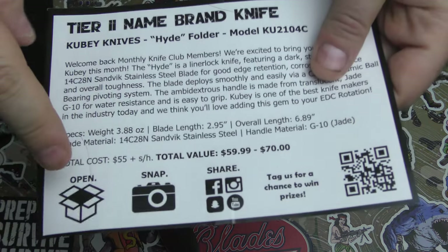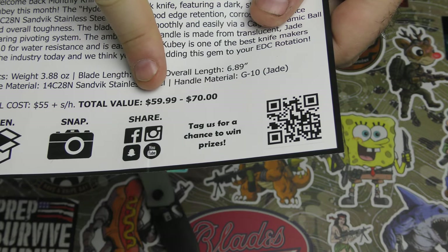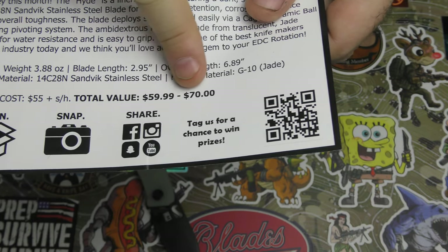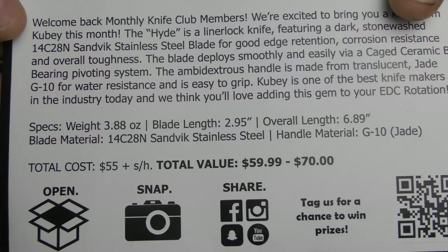Remember what Monthly Knife Club does — they give you the cost of the subscription, and then they give you the value of the knife where you're going to find it around on the internet. So that's what you'll look for. I forgot to show you the specs ahead of time.